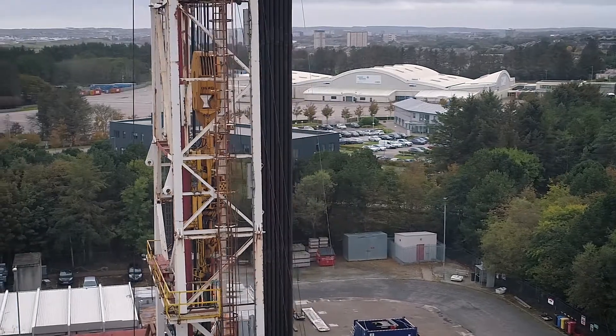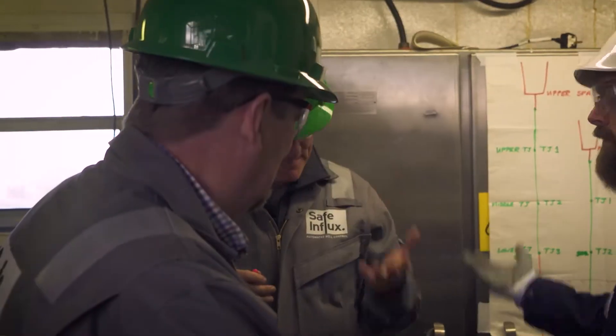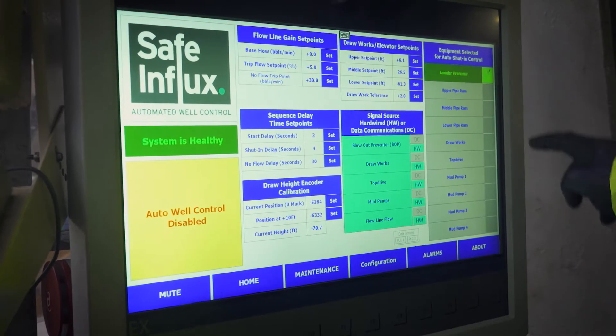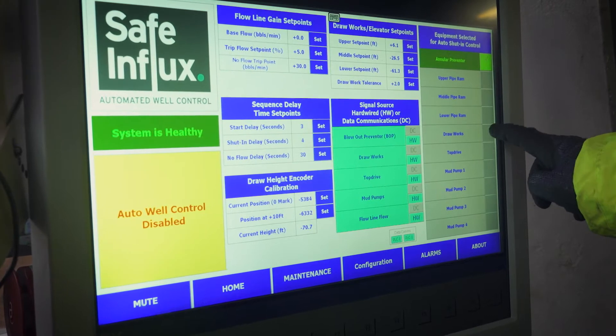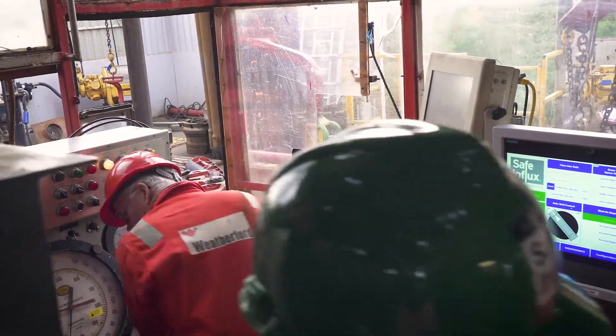We designed the system to cover all rigs — land rigs and offshore rigs. Our system can be hooked and plugged into cyber rig systems and also land-based rig systems. It comprises a small unit and a human machine interface touchscreen for the driller to configure and operate, which sits in front of the driller, while our control system sits in a controlled room near all the drilling equipment controls.